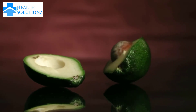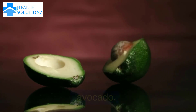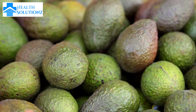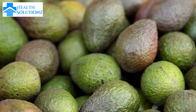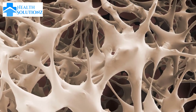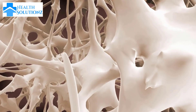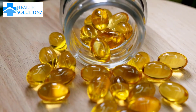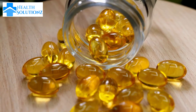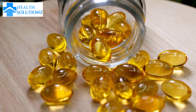Last but not least, Number 10 is avocado. Avocado is a good source of healthy fats that helps regulate hormone production and balance in women. It also contains fiber, which can promote healthy digestion and support the body's ability to eliminate excess hormones. Also, avocado is rich in potassium, which can help regulate blood pressure, and vitamin E, which may help reduce inflammation and support hormonal health.